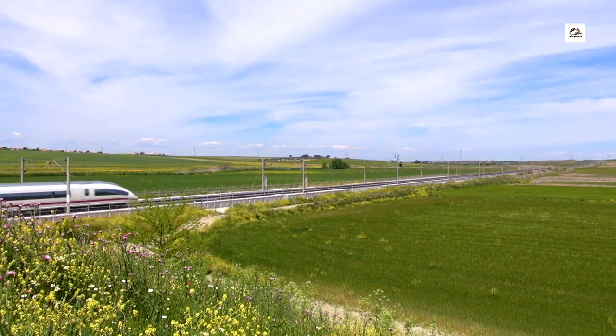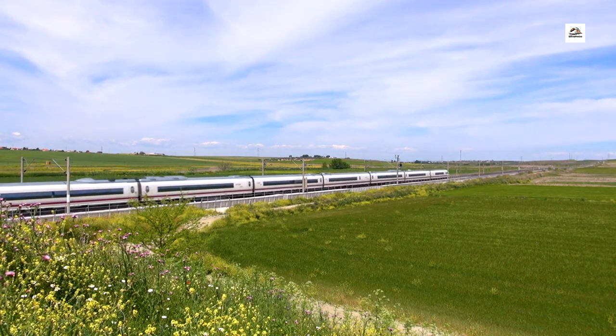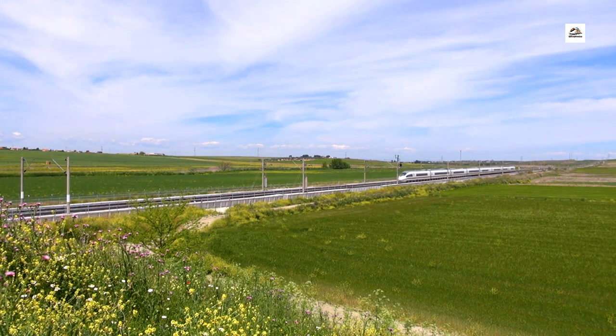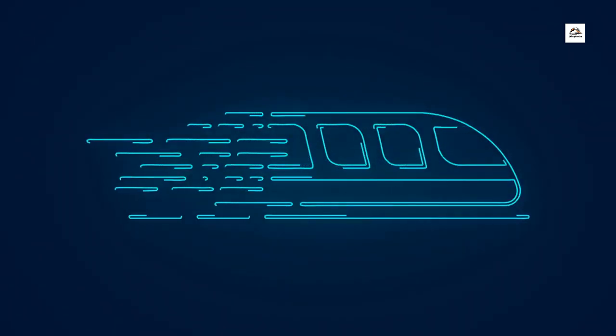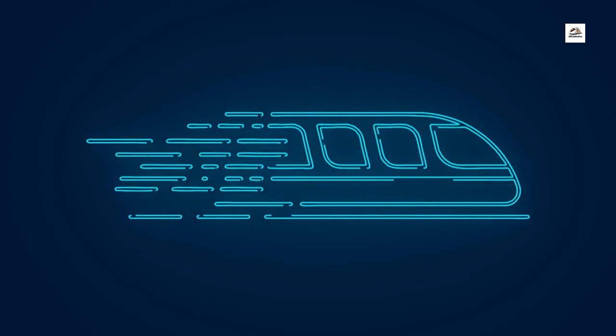Connectivity Hub. Brace yourselves for this revelation. The Wuhan Yichang High Speed Railway isn't just a connection between two cities — it's a key part of a larger high-speed rail network. It seamlessly integrates with other major rail lines, enhancing connectivity and making travel across China more convenient than ever.